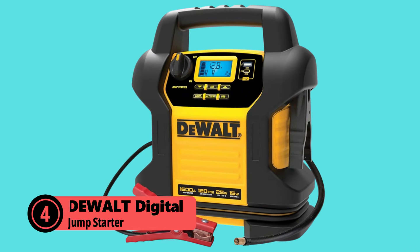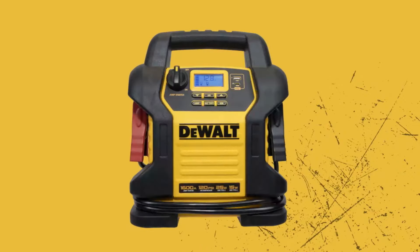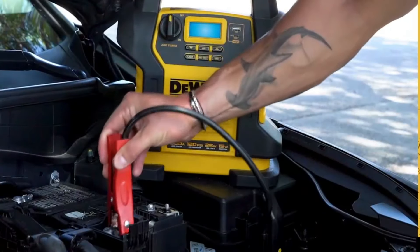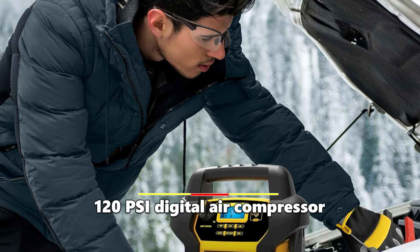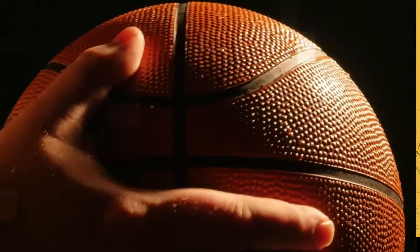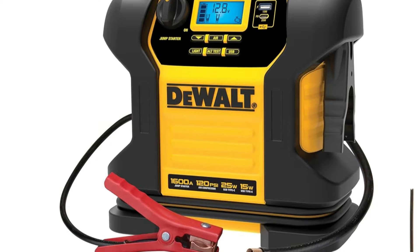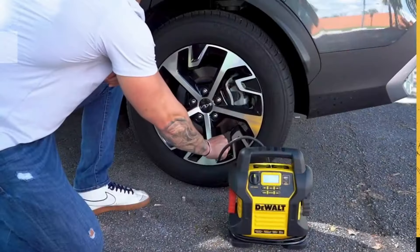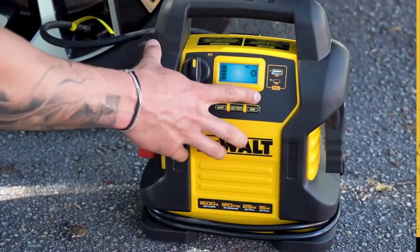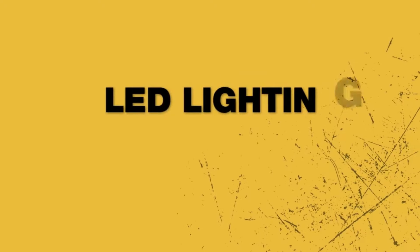At number 4 is the DeWalt Digital Portable Power Station Jump Starter. The DeWalt ZJ14 Type-2 is a versatile tool for any driver. With 1,600 peak amps, it can jumpstart vehicles up to V8 engines. What really makes this stand out is its 120 PSI digital air compressor with auto-stop function and sure-fit nozzle, perfect for inflating tires in emergencies. This DeWalt model also features USB-A and USB-C ports for charging your devices on the go, with 15W and 25W power delivery respectively. The built-in AC charging cube means you can easily recharge it with a standard extension cord. Safety features include reverse polarity protection, and its sealed lead-acid battery performs well in a wider temperature range, ideal for colder climates.